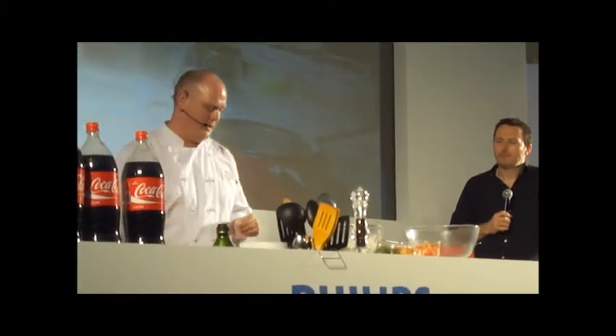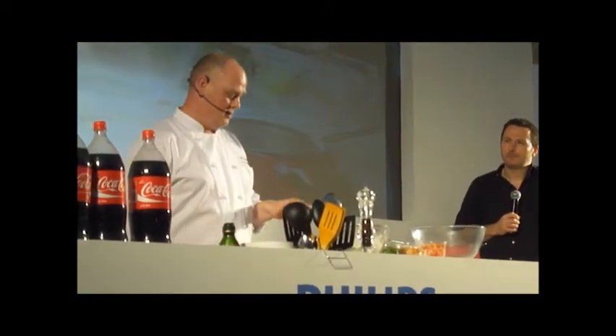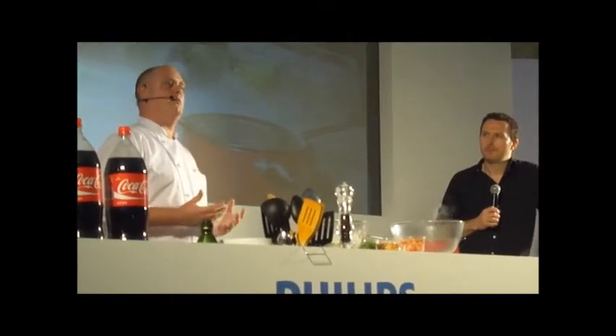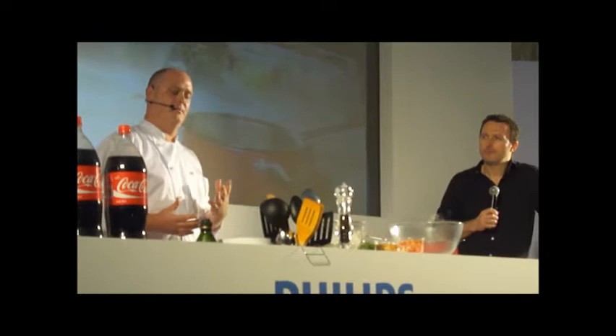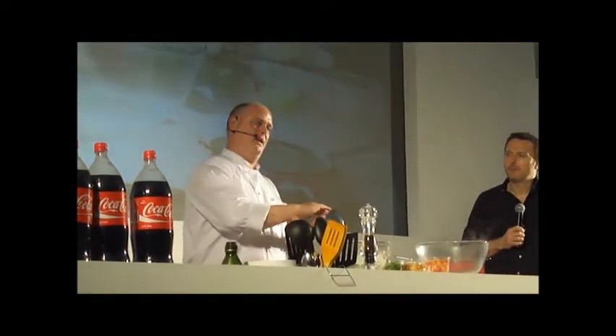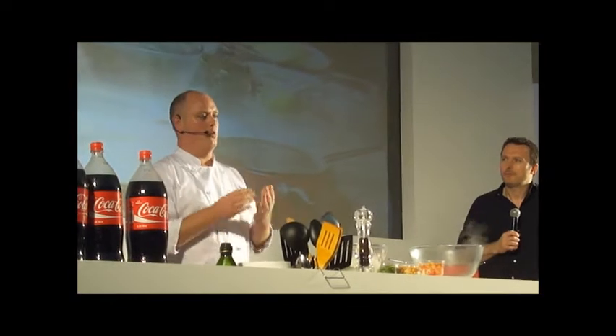So basically what I'm going to start off with is making the sauce first, which I have some garlic, some fish sauce, some chilli, some lemon juice and some sugar. The main thing we need to think about with Thai food is the four main ingredients, which is the spicy, the sweet, the sour and the salt. The main thing is getting all those four ingredients together so not one ingredient overpowers the other.